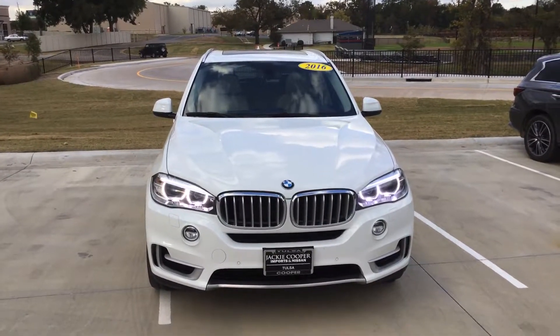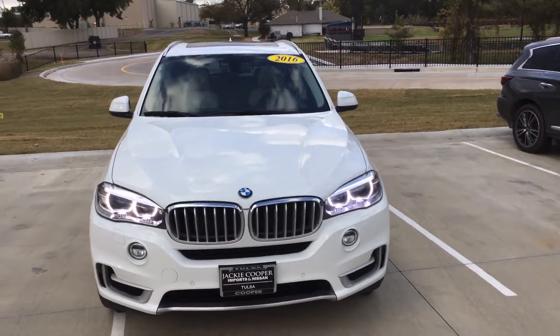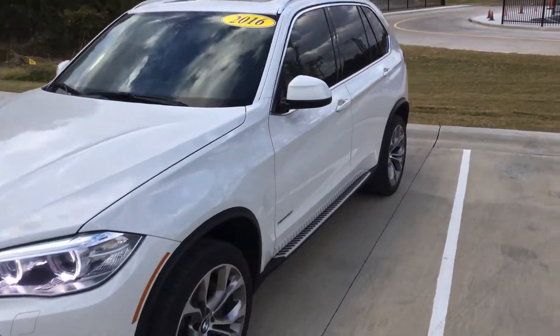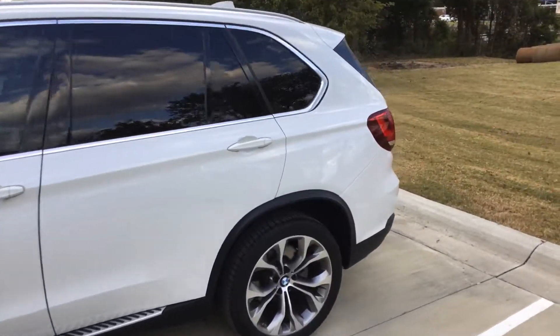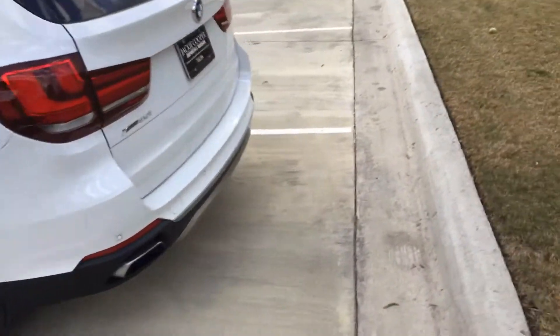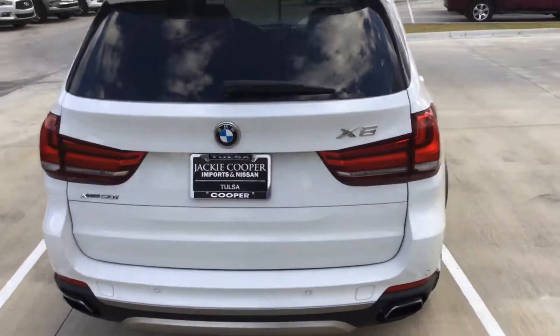Hello everyone, it's Jonathan over at Jackie Cooper Infinity. Today we're going to be looking at a 2016 BMW X5. This has about 50,000 miles on it. It's loaded to the gills. It's got some awesome rims. It's just a great looking car.